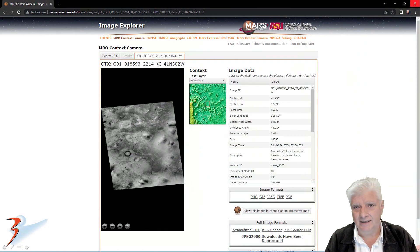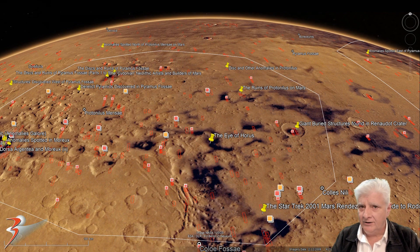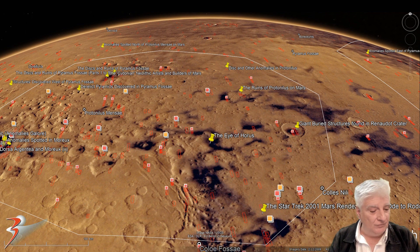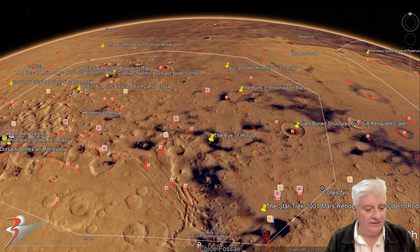I'll place the link to this page in the description below. We're looking at an MRO context camera photograph, and the anomaly is located to the top left. The scale is 5.89 meters per pixel, so it's not a really high-res photograph like we see in the HiRISE photographs, but the detail on this object is astounding. The site is located in the northern mid-latitudes of Mars in a region called Protonilus Mensae, at approximately 41 degrees 19 minutes north, 57 degrees 23 minutes east.